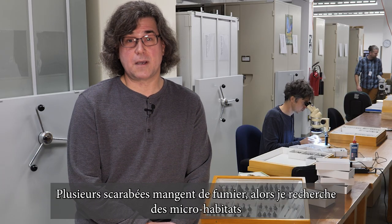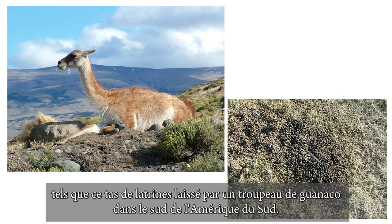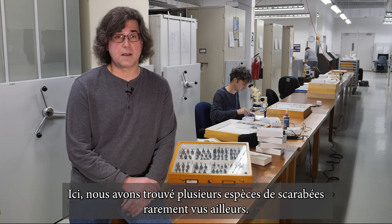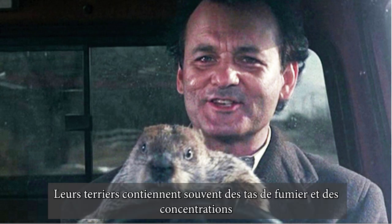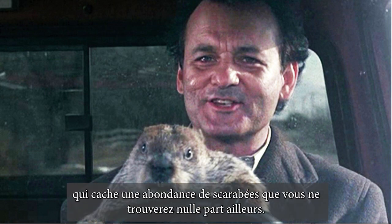A lot of scarab beetles are dung feeders, so I looked for microhabitats such as this latrine pile left by a herd of Wanako in southern South America. Here we found several species of scarabs rarely seen elsewhere. It's also a good idea to get close and personal with burrowing mammals. Their burrows often contain dung piles and concentrations of other organic debris that are a treasure trove of scarabs that you won't find anywhere else.